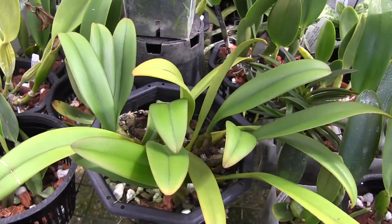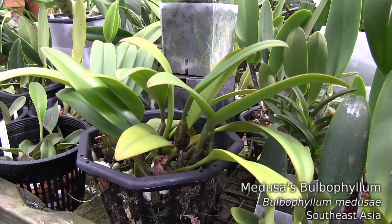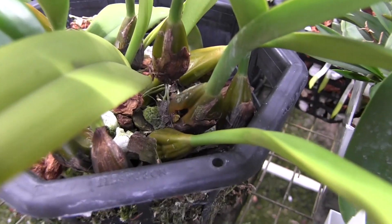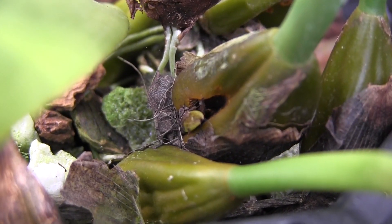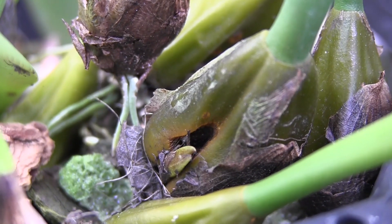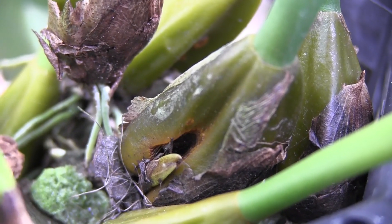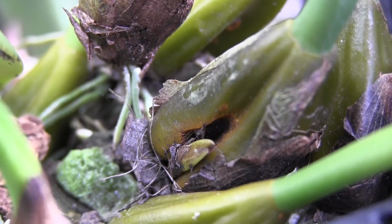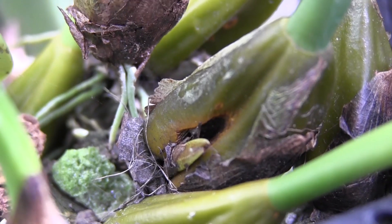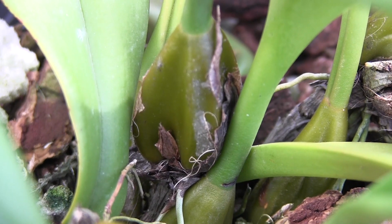Another plant that I'm looking forward to seeing spikes on is this Bulbophilum medusae. It's bloomed faithfully every year for me since I've had it - this is my fifth year with this plant. You can see that the little spikes are starting to push out of the pseudobulbs. Sometimes we have a bit of a problem identifying spikes versus growths on Bulbophilums. But if you look, the spike is a little bit flatter and it grows right up against the bulb more vertically.